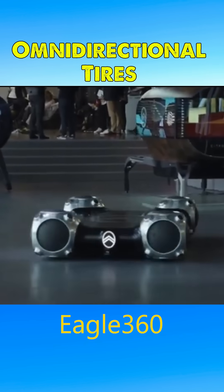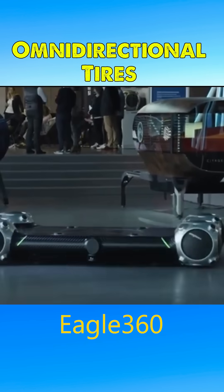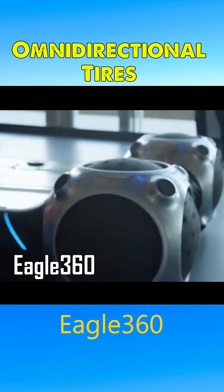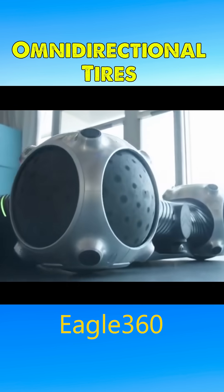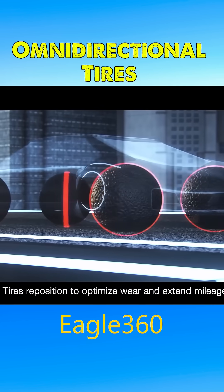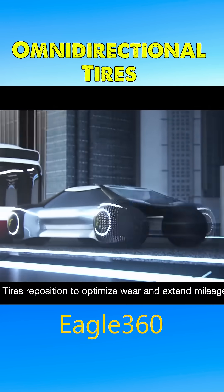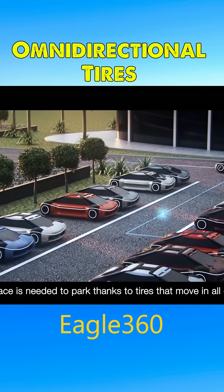Shaped like spheres, these tires resemble the futuristic technology we've seen in sci-fi movies. Known as Eagle 360, they offer the ability to roll smoothly in any direction. This remarkable maneuverability provides superior agility, making them an ideal solution for navigating dense urban areas and parking in tight spaces.